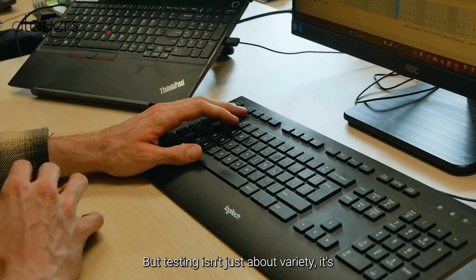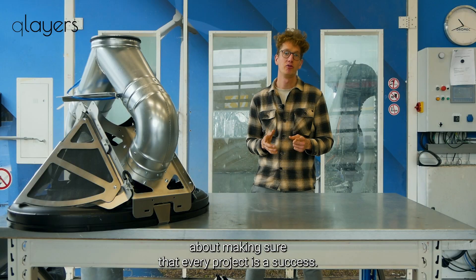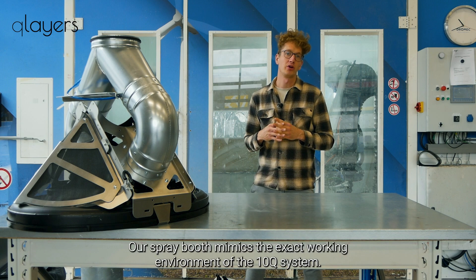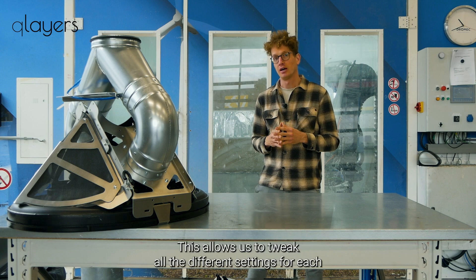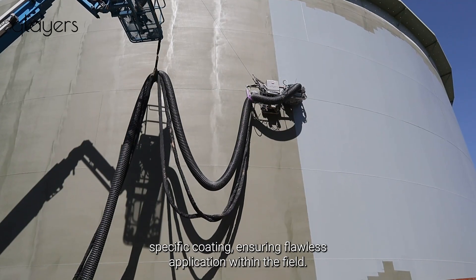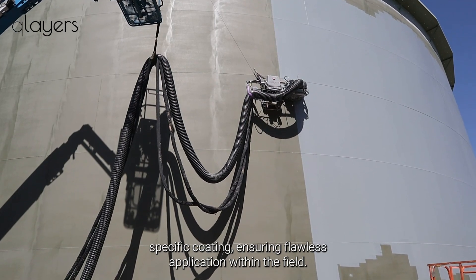The testing isn't just about variety — it's about making sure that every project is a success. Our spray booth mimics the exact working environment of the Q-Layers system. This allows us to tweak all the different settings for each specific coating, ensuring flawless application within the field.